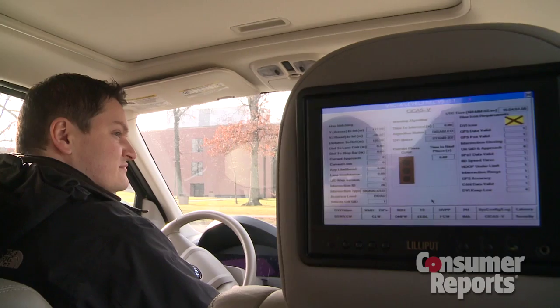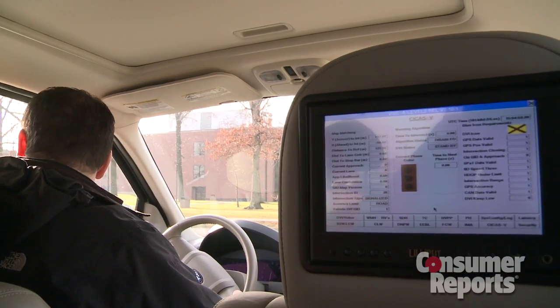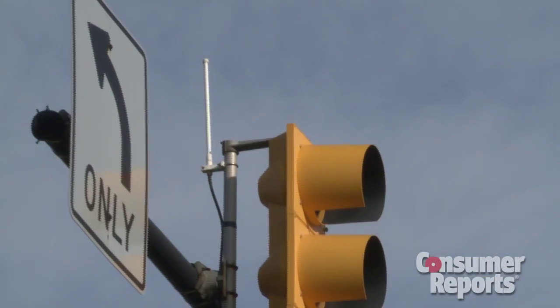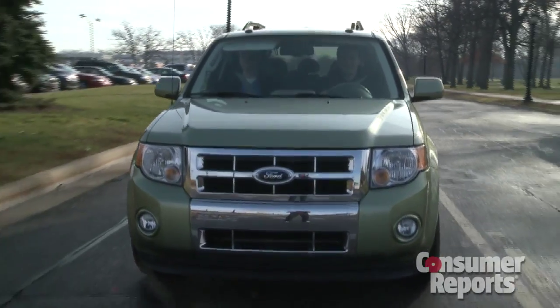Implementing this technology, being developed by Ford and other automakers, is a ways down the road. But Consumer Reports staffers who've seen it in action are impressed with the potential safety benefits.